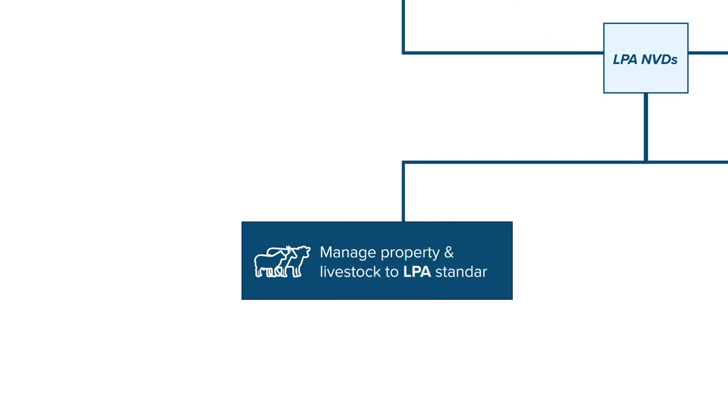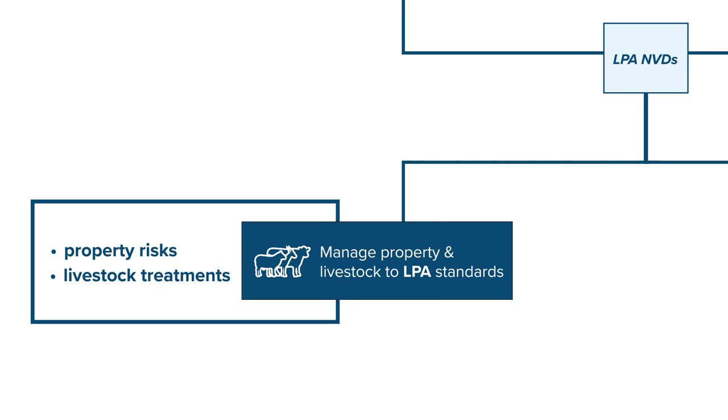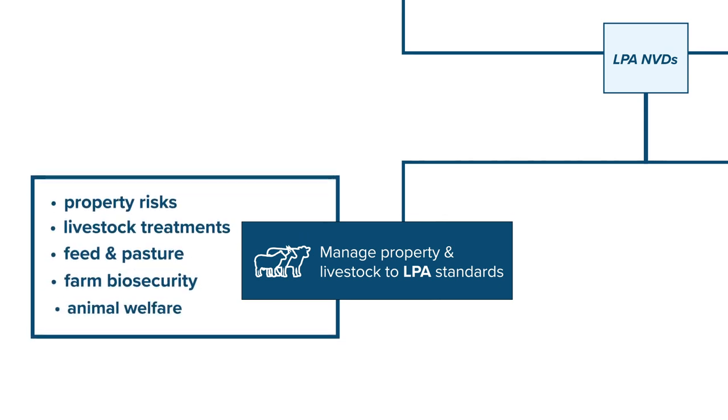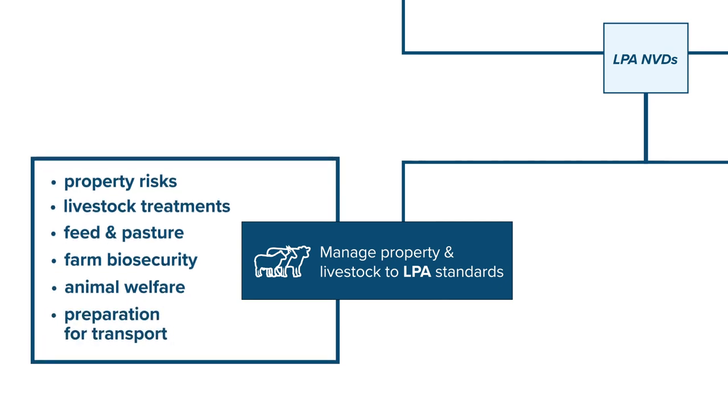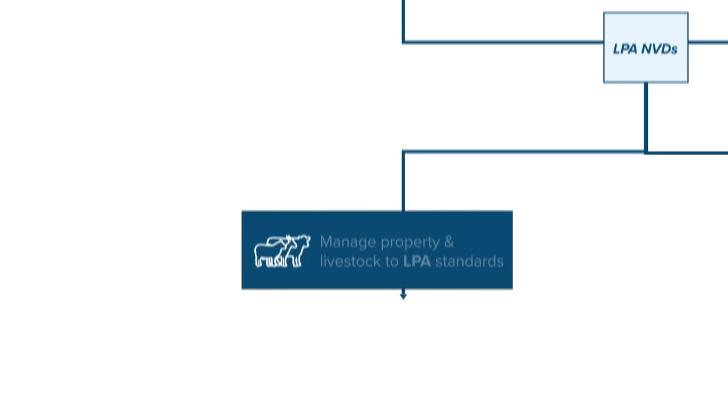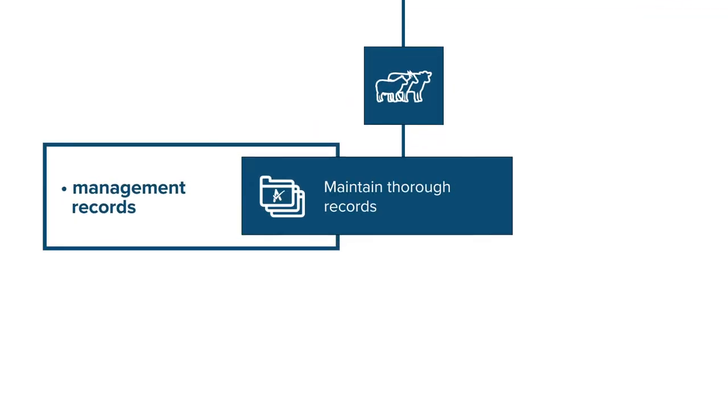Through LPA, you make a commitment to manage your livestock and properties to required standards, including property risks, livestock treatments, feed and pasture, farm biosecurity, animal welfare, preparation of livestock for transport, and livestock transactions and movements. And you commit to keeping thorough records.